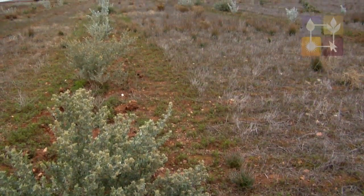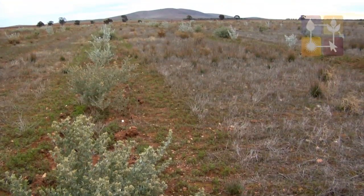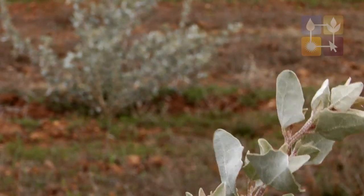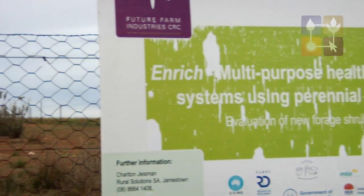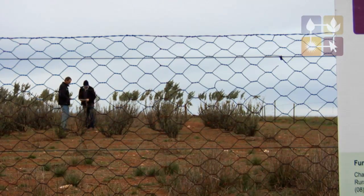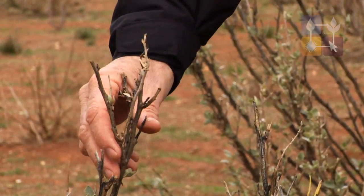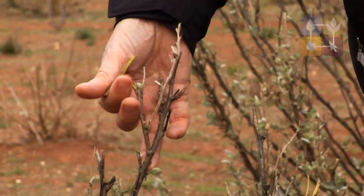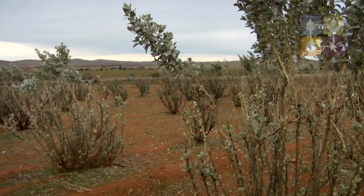Some of our less viable cropping country that we're trying to return to better grazing potential — we are trying to establish it with a perennial shrub system. We've selected a variety of shrubs from an enriched site that we had here on our property for the last four or five years, and from that we've chosen five varieties that have the characteristics we need on our particular soils.